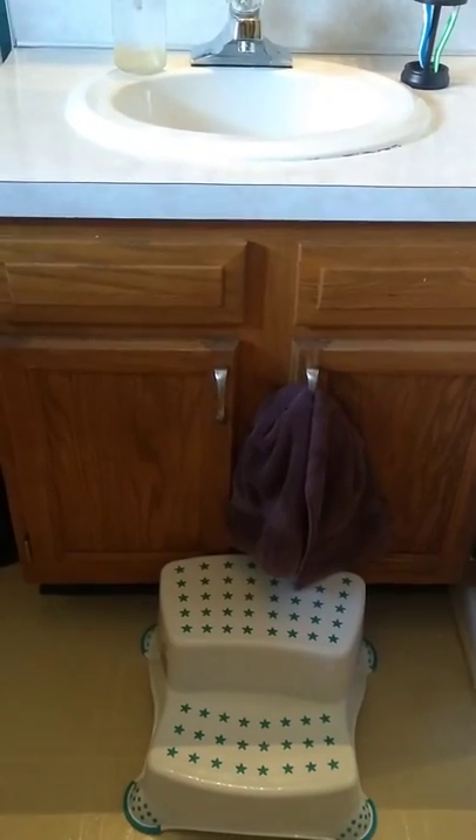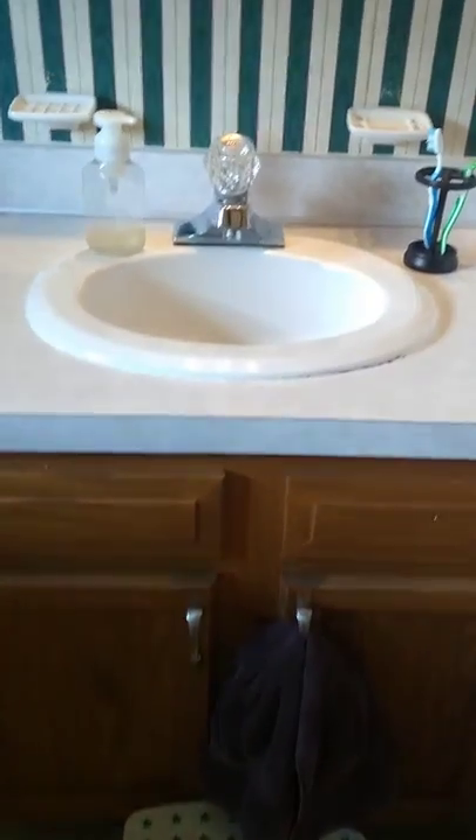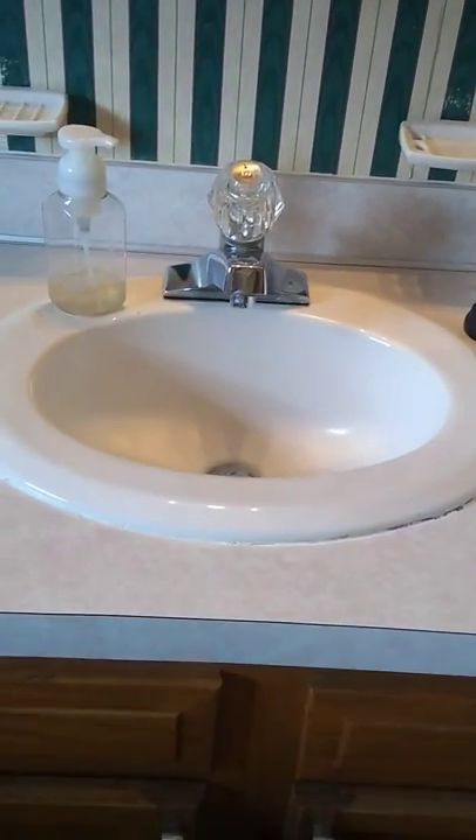Lucy has some pull-ups for bedtime, and then they have their bath towels and some more hand towels and washcloths for washing faces. I hang a towel down low so that the children can dry their hands after washing.